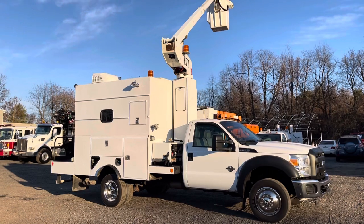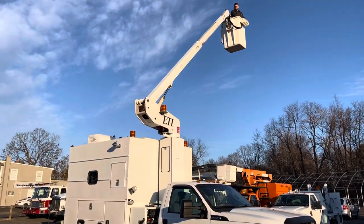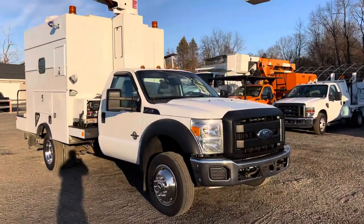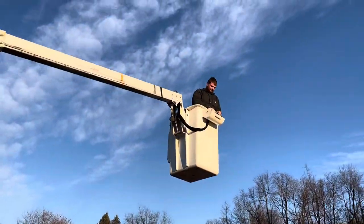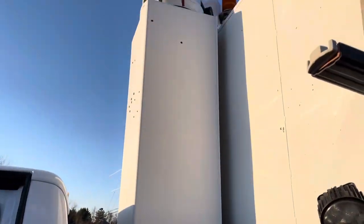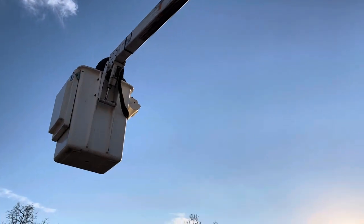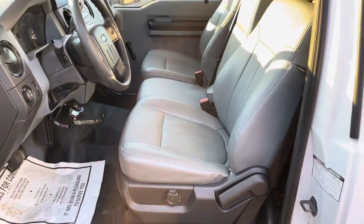As you can see, the truck shows really well. The boom is fully operational. We'll go inside the cab of the truck and take a peek at the interior as he continues to operate the boom. You can see the leveling function of the bucket, and this truck shows really well.